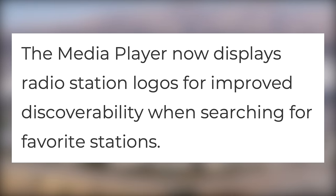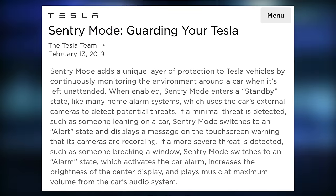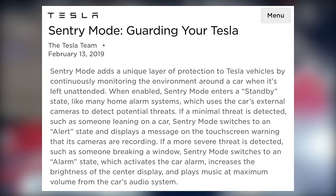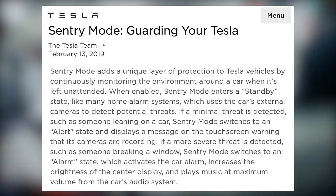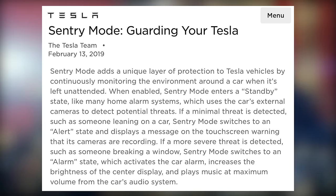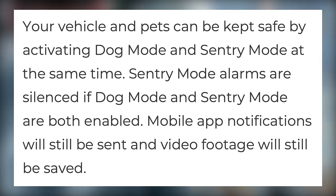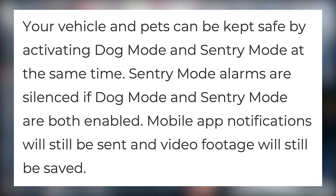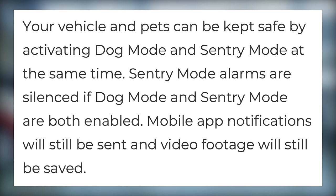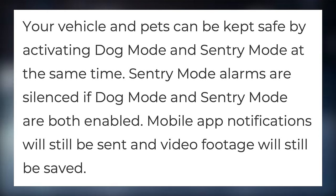One great part of Tesla vehicles is their sentry mode security system. This activates the cameras and records when motion happens around the car, but certain things prevent it from operating, like when you use dog mode. Now Tesla has updated this to allow you to use both simultaneously. Sentry mode alarms are silenced if dog mode and sentry mode are both enabled, but mobile app notifications will still be sent and video footage will still be saved.